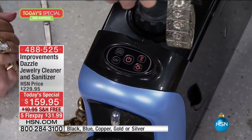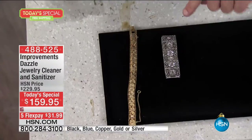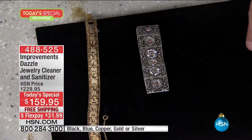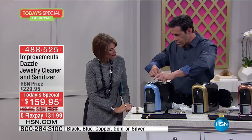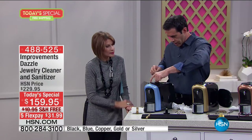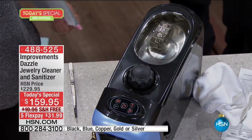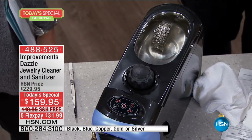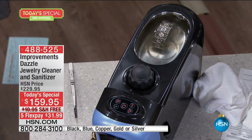Here's a piece with a ton of detail — silver with some little gems in it. Look how beautiful that is. Wait until we clean it in just a few seconds with the ultrasonic. You know what you would spend just for an ultrasonic cleaner alone? What would you spend just for a pressurized steam cleaner?